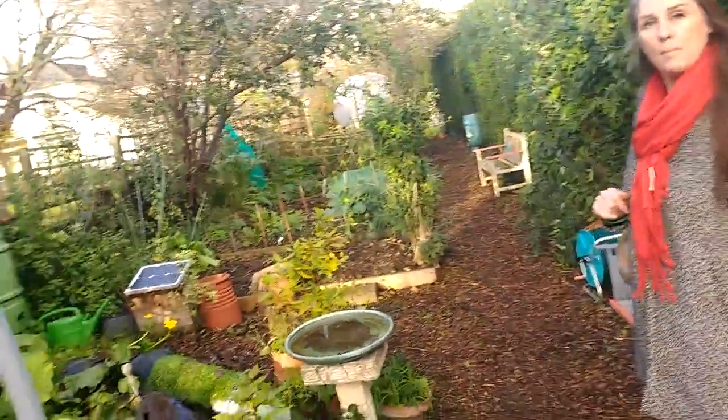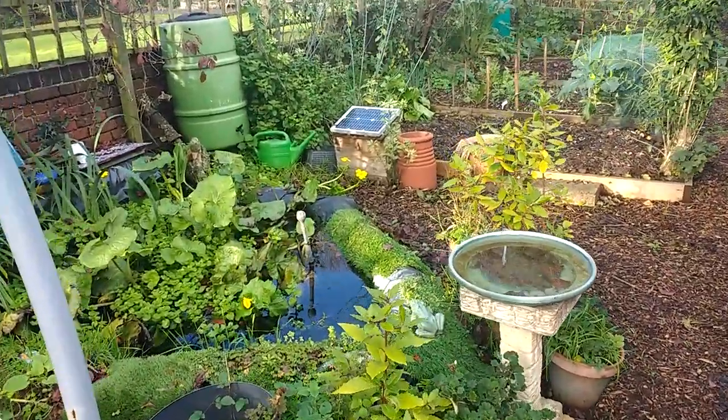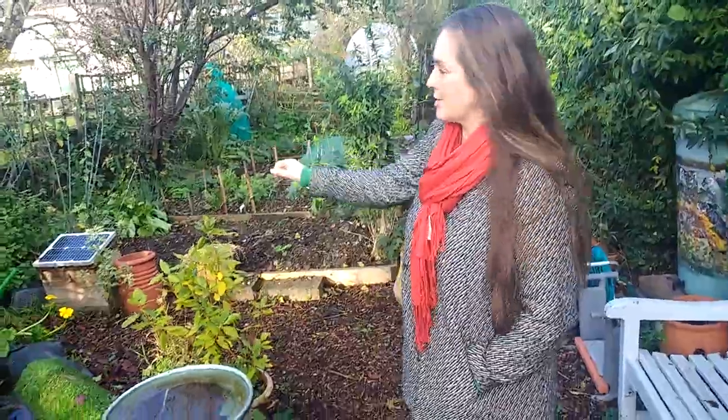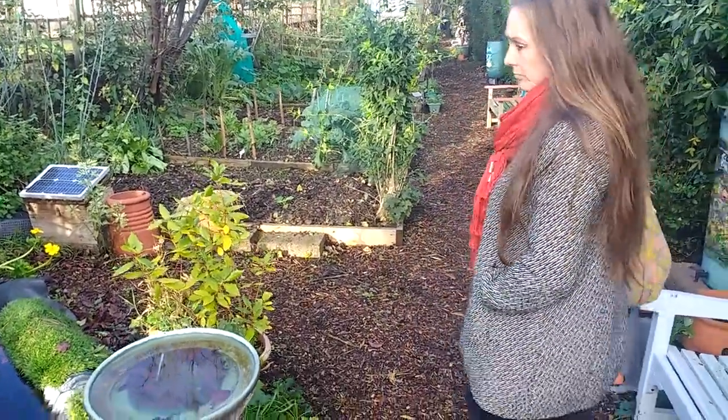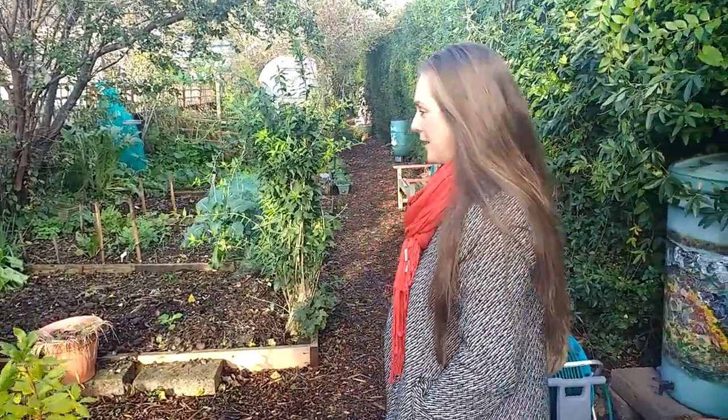Here we've got our pond, which is run by a little fountain powered by a solar panel, keeping it as green as possible. Kids love exploring the pond and looking for tadpoles, newts, and the fish we've got down there — lots of life in the pond.